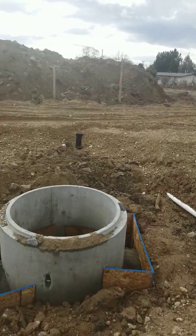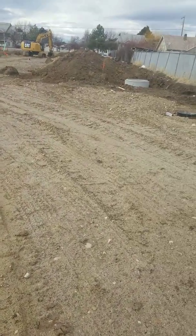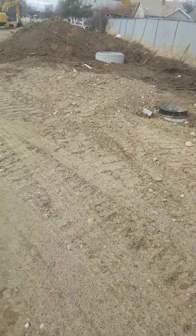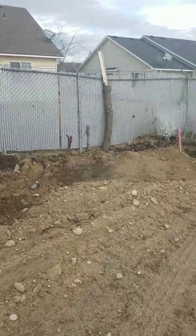Looks like everything's all just about ready to go. I'd like to have had it all ready by now, but I guess that's how construction goes. I'm gonna have to have some fence guys come out here and take care of this dinged up fence.